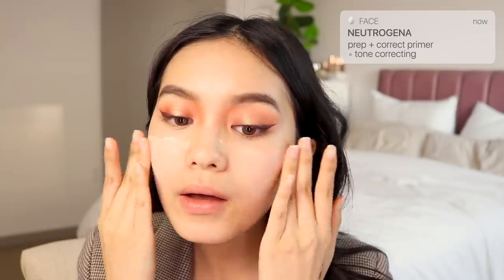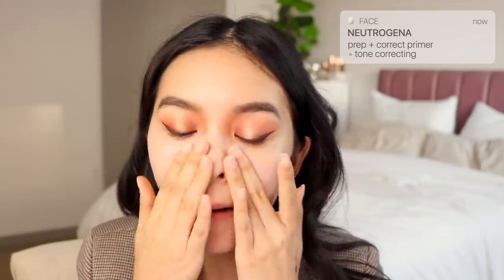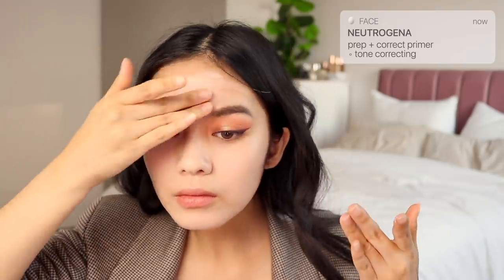Moving on to the face, I'm starting with the Neutrogena Prep and Correct Tone Correcting Primer. It has a brightening effect to even dark spots and discoloration, so that's why my face is getting so white. But it gets better after foundation and has actually become one of my favorite primers to even skin tone. I would recommend using it like a color corrector though, since the brightening effect can be really hard to cover up, especially if you're only planning on wearing concealer.